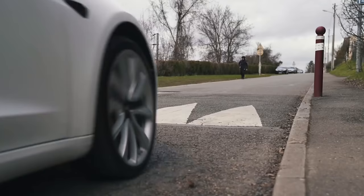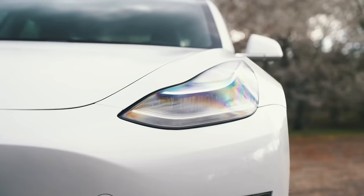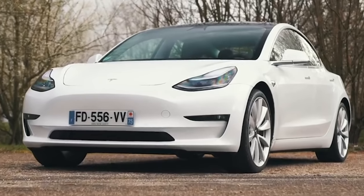Plus, it has a range of more than 300 miles. Overall, the Tesla Model 3 is the best electric car you can currently buy.